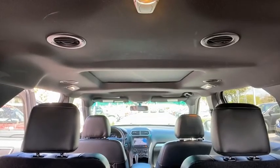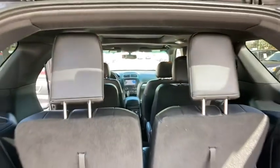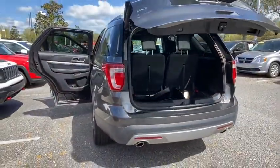Stability control, power passenger seats, Bluetooth, leather-wrapped steering wheel, adjustable steering wheel, power steering, cruise control, aluminum wheels, keyless start.